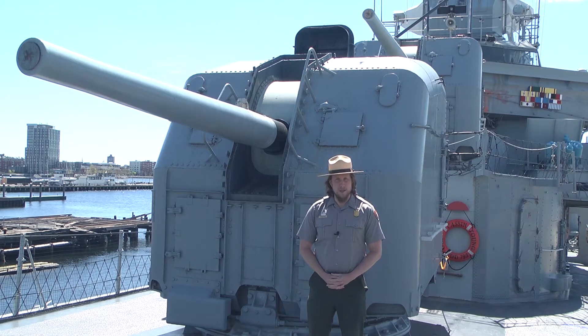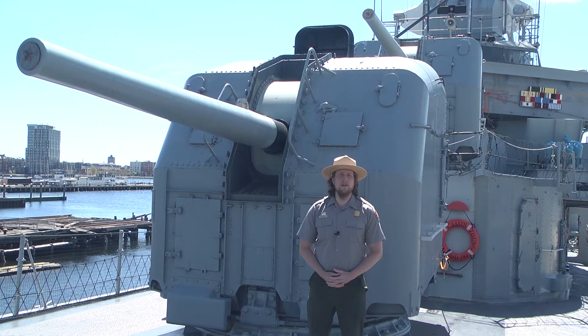Welcome back on board USS Cassin Young. In our last video we talked about meals, and those who prepared and served meals were involved in the supply part of the ship, but there were other duties on board. These included construction and repair, engineering, navigation, and most importantly for a warship, gunnery.